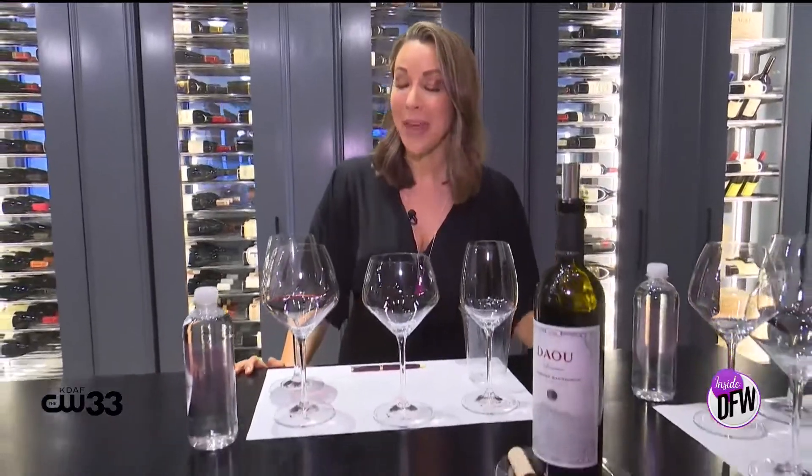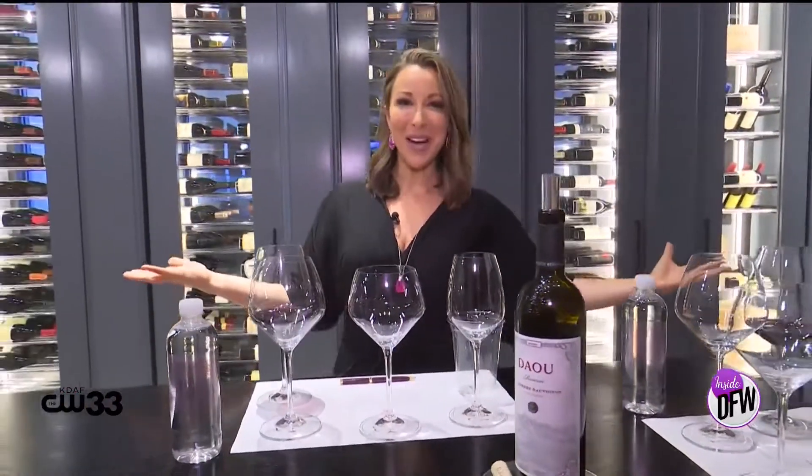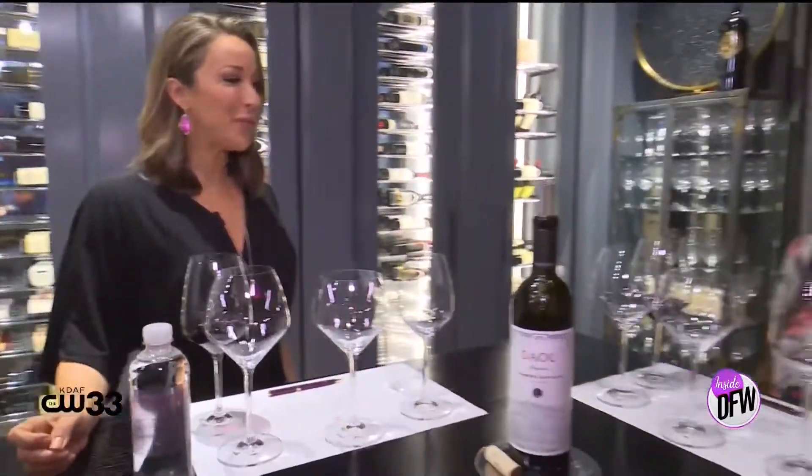Welcome back everybody. We are still at Hotel Vin and as promised we are going to teach you something. We're in the Riedel room along with Nicole who is in charge of food and beverage around here. I am so excited about this class, Nicole. Thank you for being here.